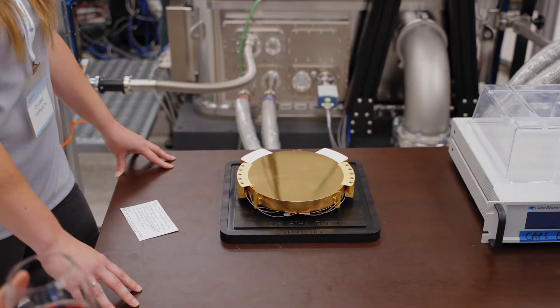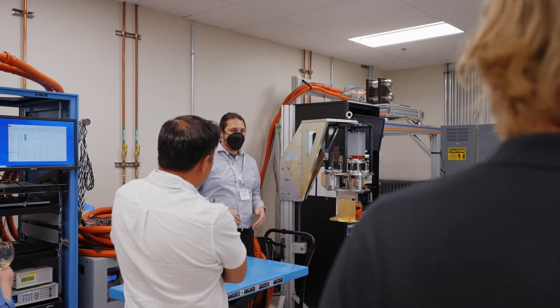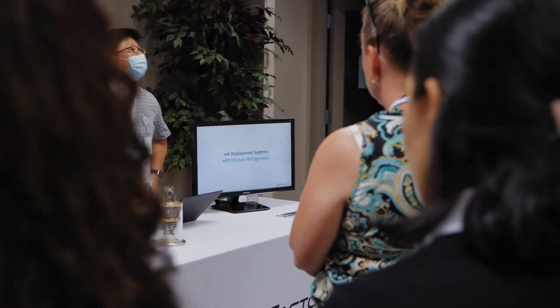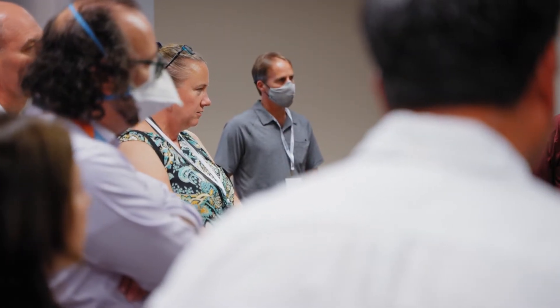Form Factor's role in this quantum supply chain is really twofold: one is the product itself — the system — as well as test services, to allow startup companies or any researchers to collect critical information as quickly as possible without a significant amount of capital spending up front.